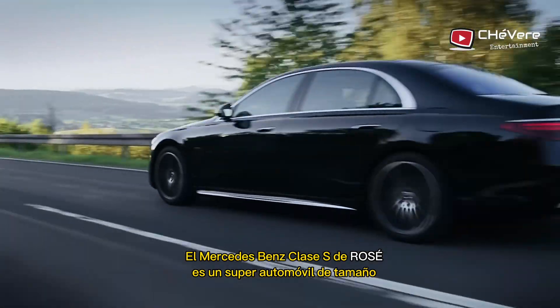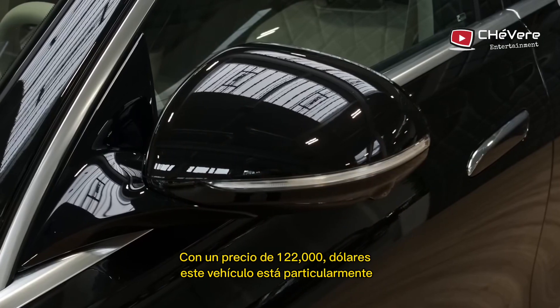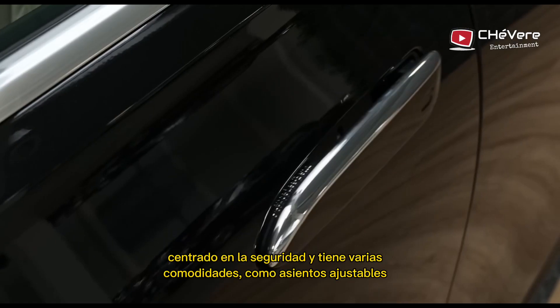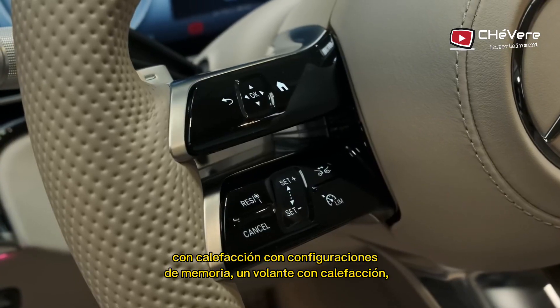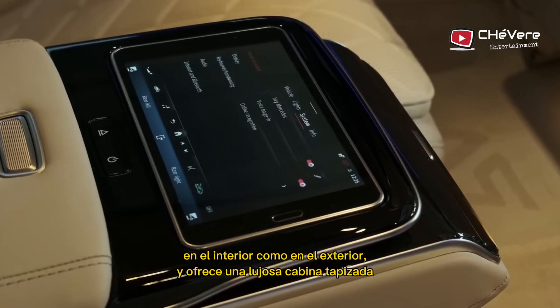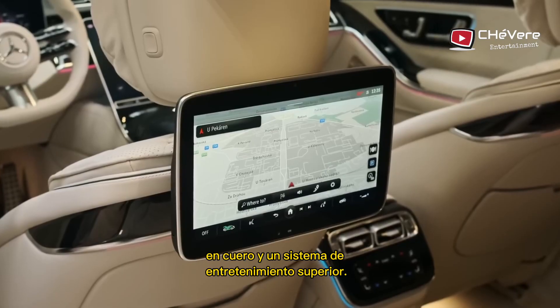Rosé's Mercedes-Benz S-Class is a full-size premium car built for comfort. Priced at $122,000, this vehicle is particularly safety-focused and has several creature comforts, like heated adjustable seats with memory settings, a heated steering wheel, and many more. This powerful sedan has cutting-edge technology both inside and out, offering a plush leather-upholstered cabin and a superior entertainment system.